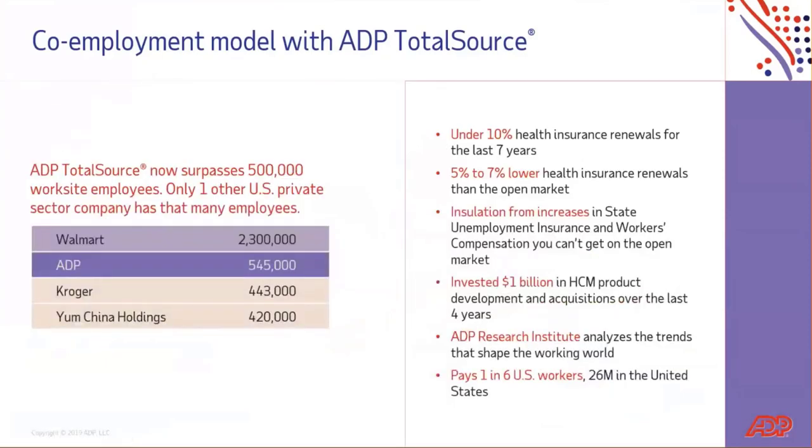ADP Total Source has over 500,000 employees within our PEO — it's actually the second largest employer in the United States. What we see within our PEO is under 10% health insurance renewal for the last seven years, which is 5% to 7% lower than health insurance renewals in the market. You're also going to see an insulation of risk, especially from increases in state unemployment insurance and workers' comp. You're going to be able to get dedicated resources and support for your employees, whether that's employee wellness or support for issues at home. Your HR team will have outsourced ADP support with an HR business professional who has 10 to 15 years of HR experience. There are a ton of perks that come with a PEO and fully outsourcing, if it's the right fit for your business — and this is all something that ADP can help consult with you on.